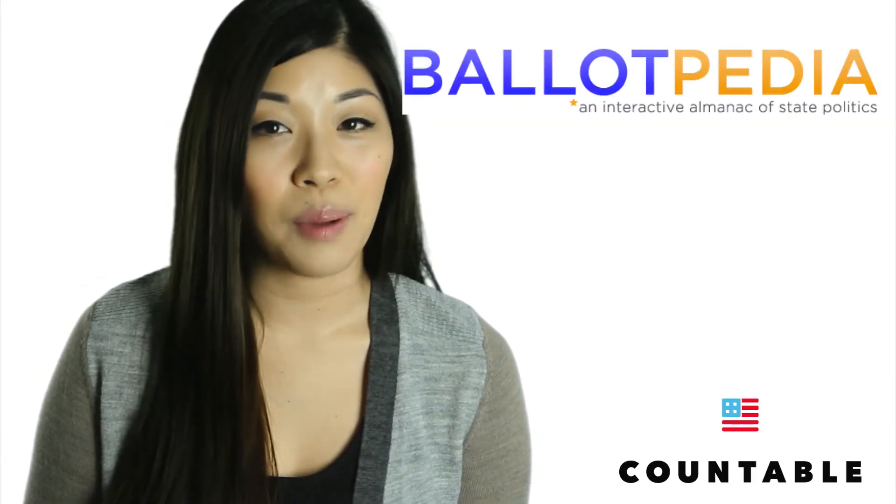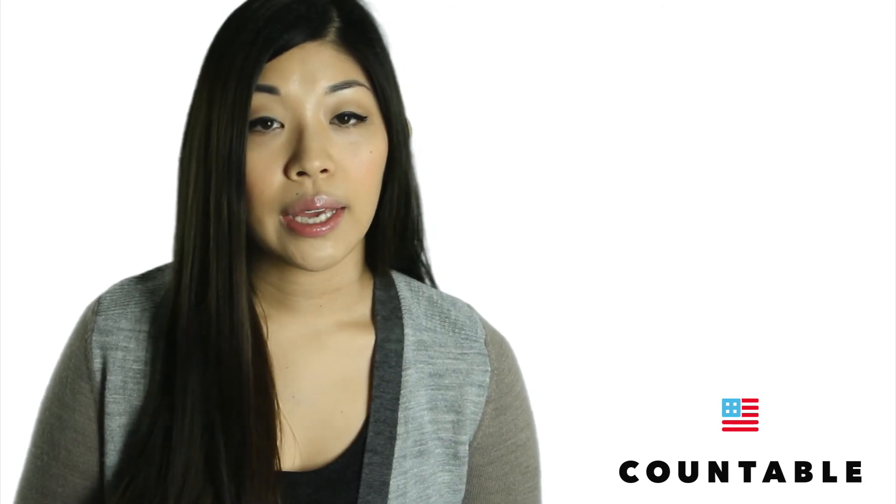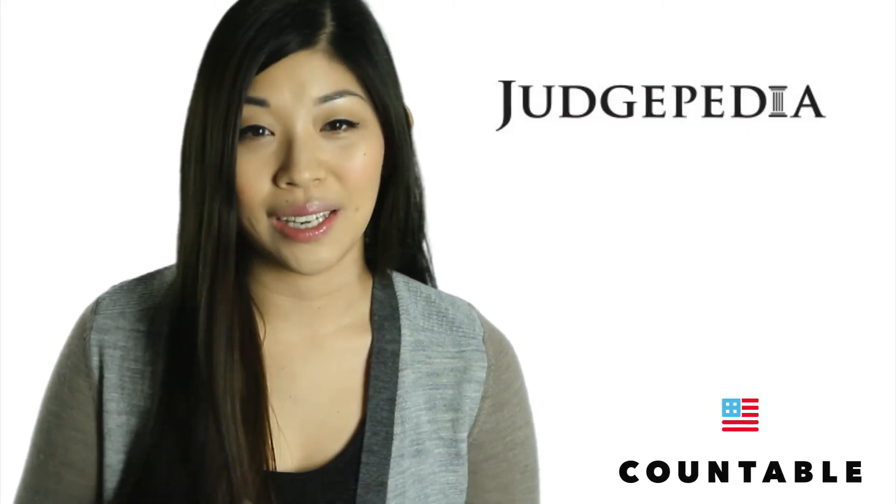Ballotpedia, the CliffsNotes of politics, has all your election information published on a wiki platform, and all registered users are welcome to add content. All content is researched, fact-checked, and curated by Ballotpedia's professional editing staff at the Lucy Brintz Institute. Get comprehensive coverage of federal, state, and local politics, as well as American courts and judges through their sister site, Judgepedia.